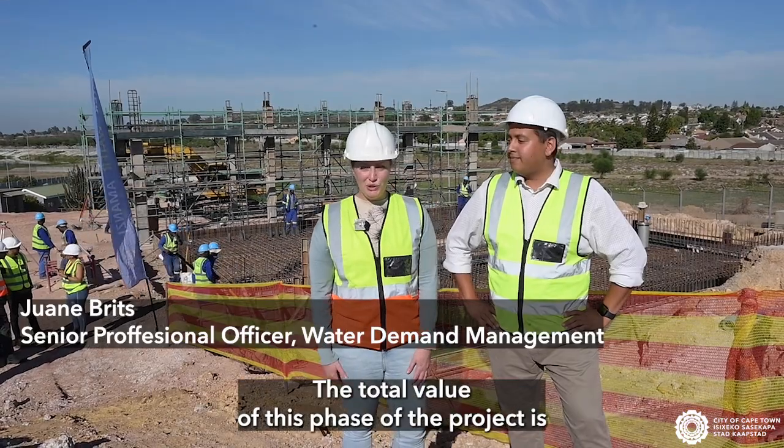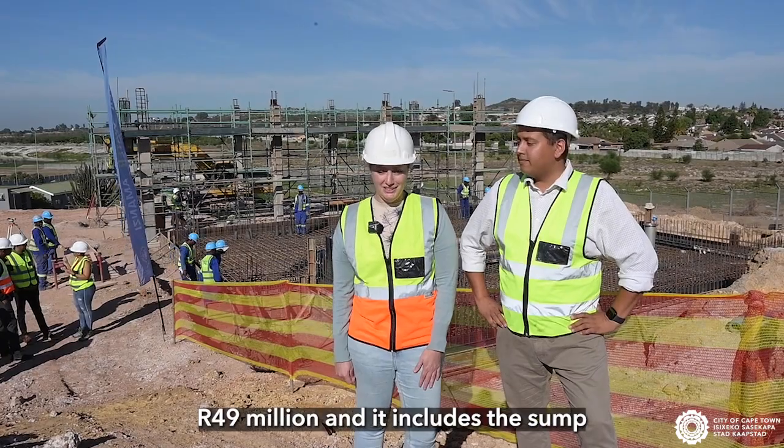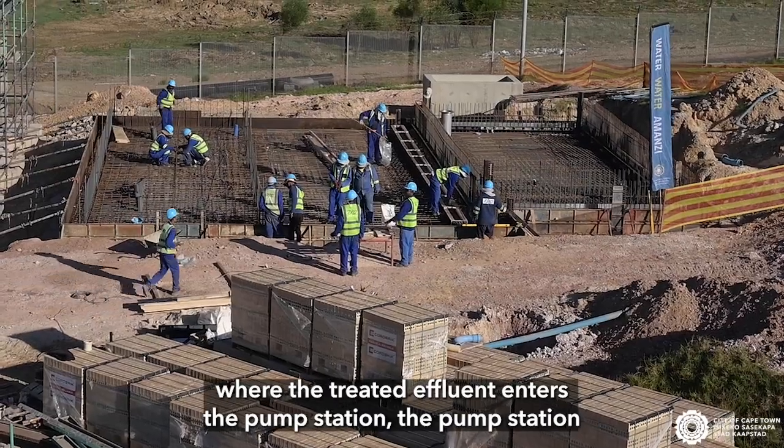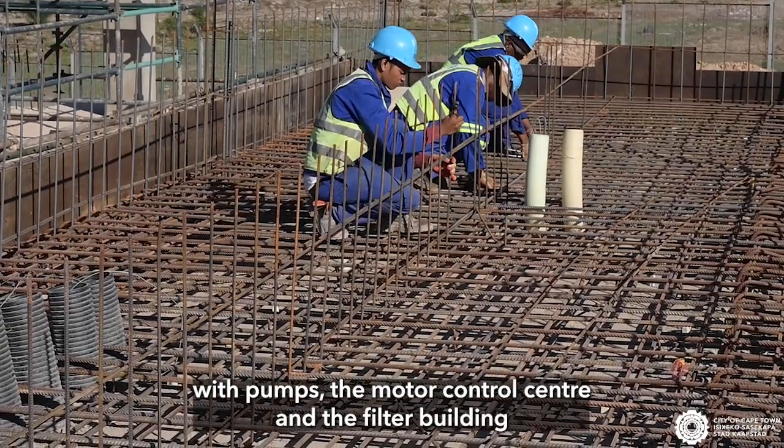The total value of this phase of the project is 49 million rand and it includes the sump where the treated effluent enters the pump station, and the pump station with pumps.